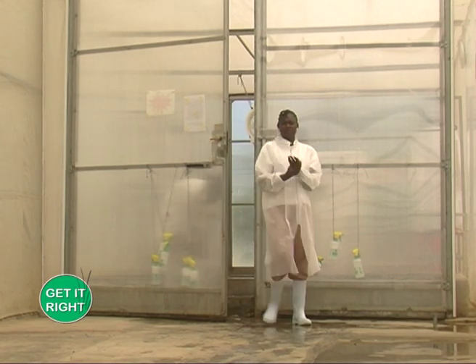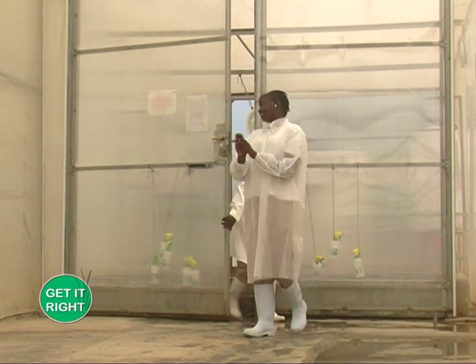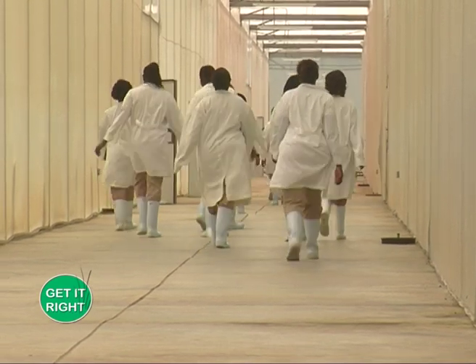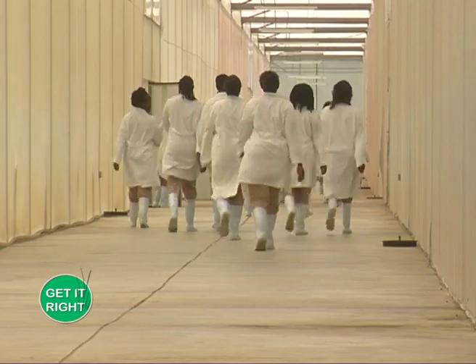You cannot succeed in greenhouse farming if you don't have the knowledge. The use of agrochemicals — we train our workers and farmers on how to use these agrochemicals in the best way. We train them on pH and pre-harvest interval.